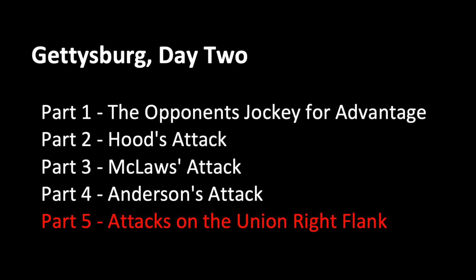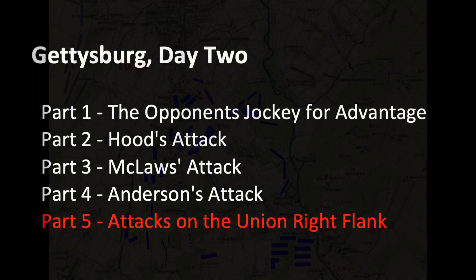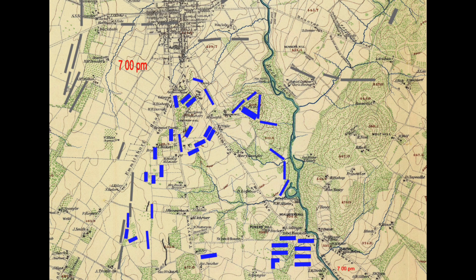Part 5: Attacks on the Union Right Flank. General Lee's plan for the second day called for Ewell's Corps to make a diversionary attack on the Union Right to support Longstreet's and A.P. Hill's attack on the left end of the Union Line.